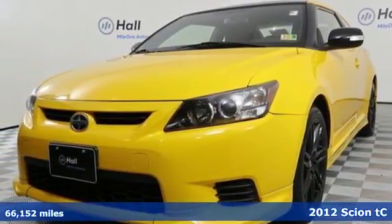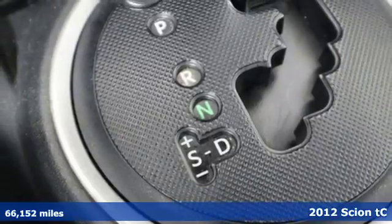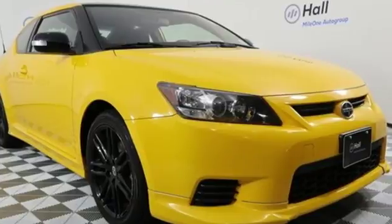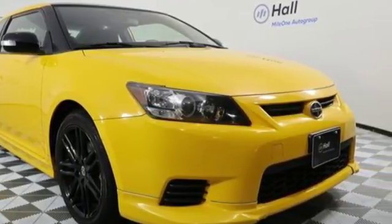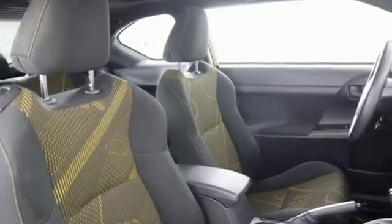Check out this 2012 Scion TC. This coupe comes standard with turn signal mirrors, a power moonroof, cruise control, keyless entry and a tire pressure monitor. This versatile and value-packed TC also comes with the added peace of mind of anti-lock brakes and multiple airbags.